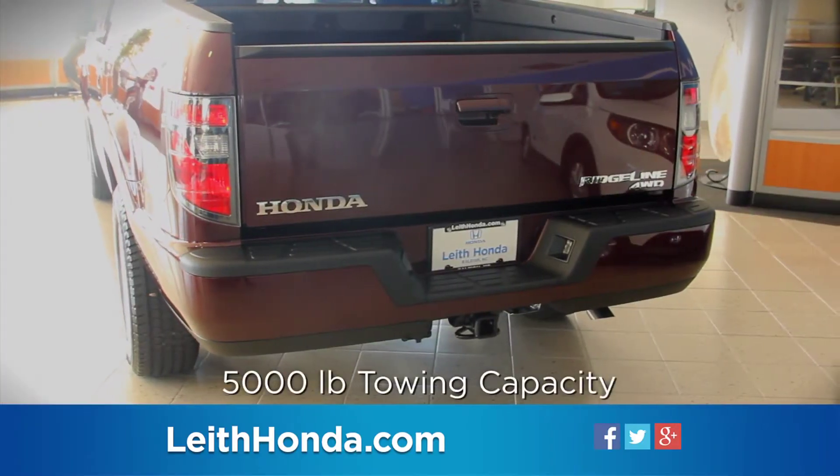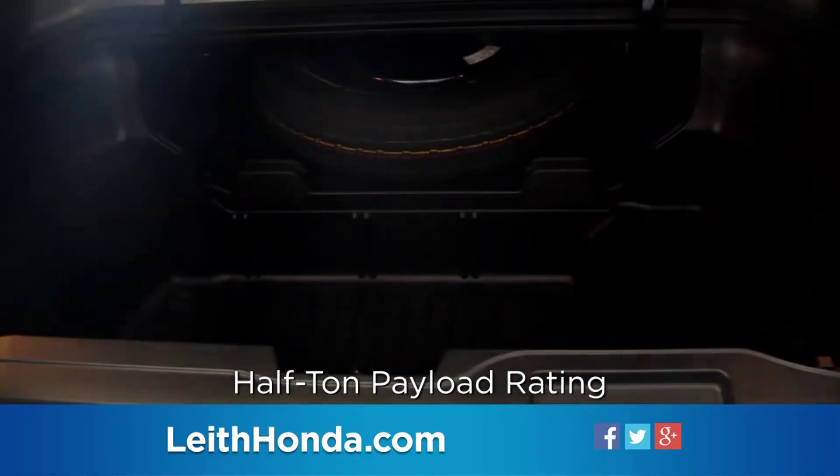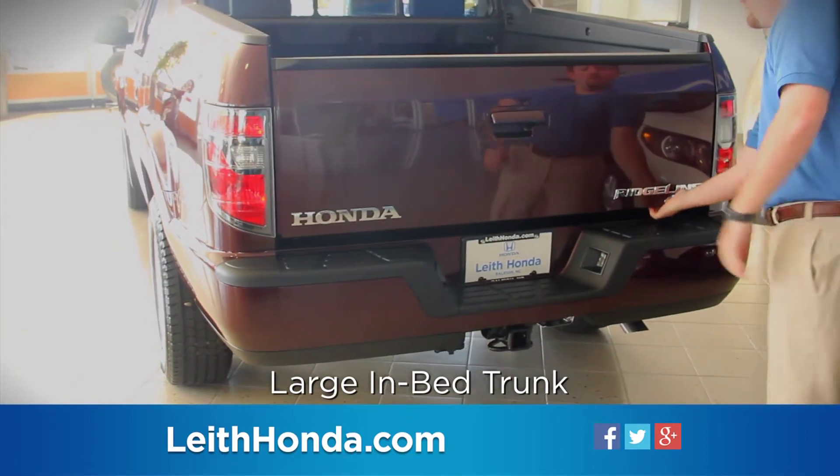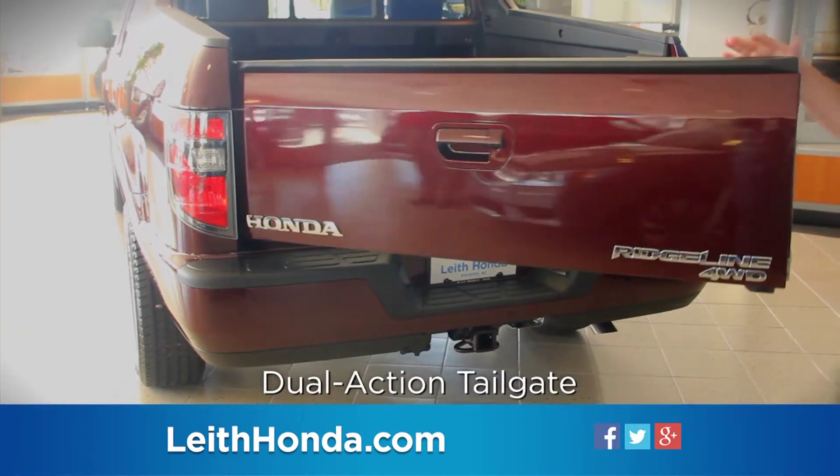The Ridgeline delivers 5,000-pound towing capacity and half-ton payload rating, all while offering innovative features that include the large in-bed trunk with dual-action tailgate for easy access.